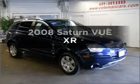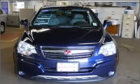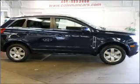Imagine yourself in the 2008 Saturn Vue. This is the set of wheels you've been looking for, with a solid six-cylinder engine connected to a smooth-shifting six-speed automatic transmission.